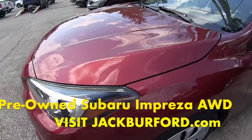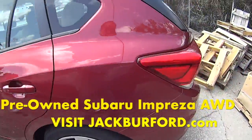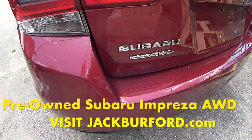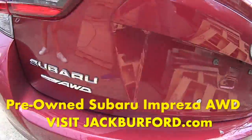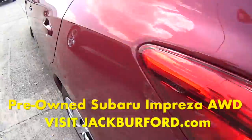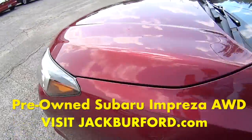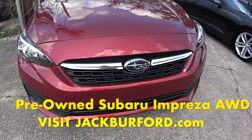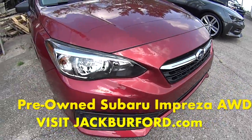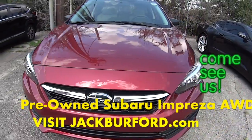We're not supposed to be back here because we have this Subaru that is perfect, but we're not supposed to show it yet, but we're going to. So it's a Subaru — an Impreza? And it's in this almost maroon color. All-wheel drive, this is a great vehicle. It's got cloth interior, manual, and it's super fun.